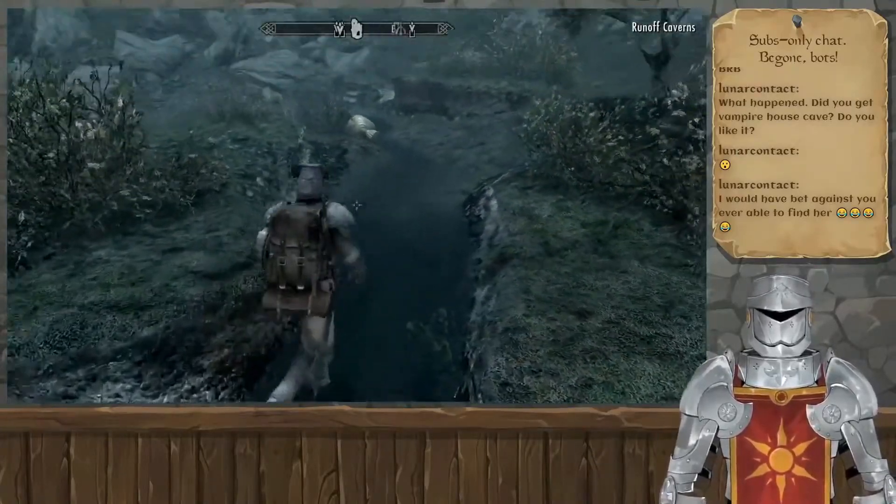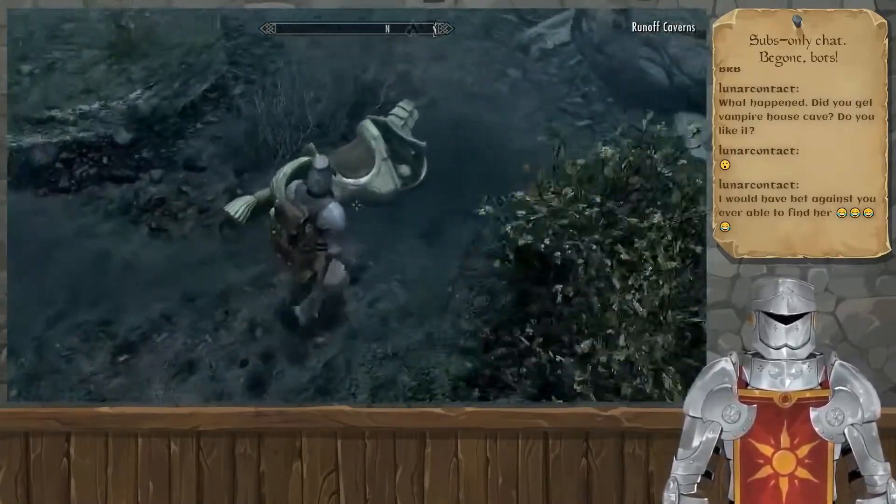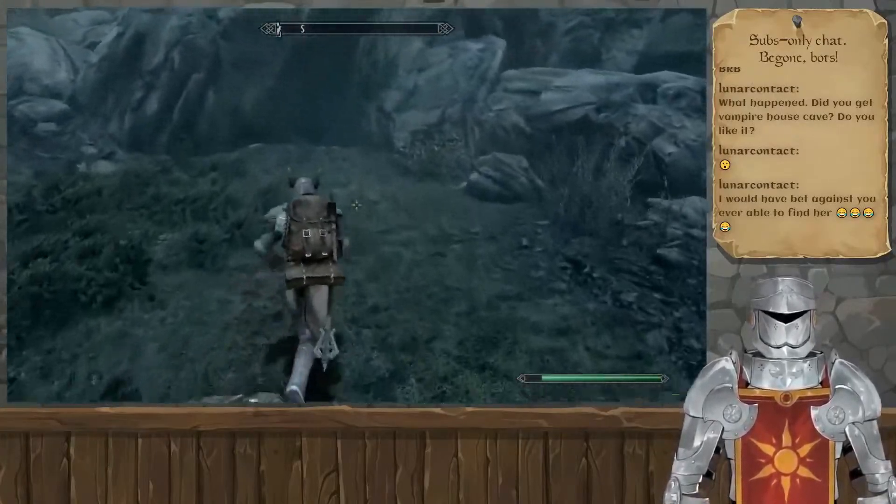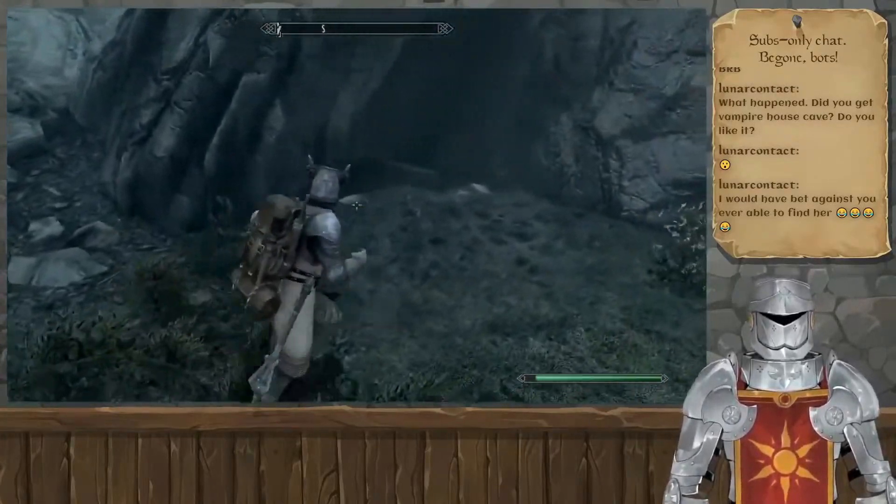I have found a dwarven horse, but it is broken. I assume I'm supposed to go through this cave and look for the pieces, so that is what I'm going to do.